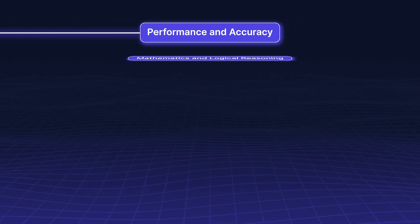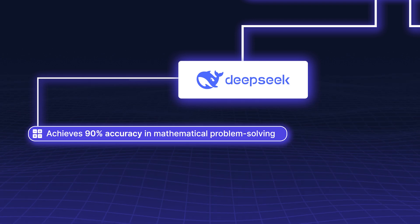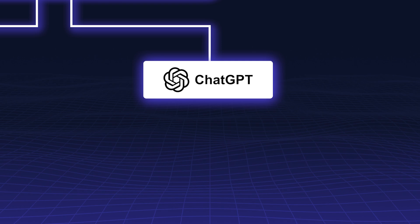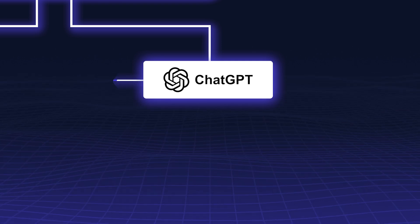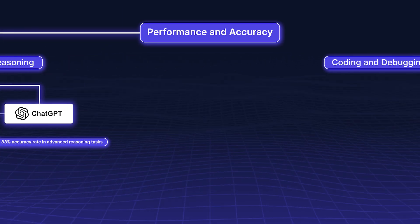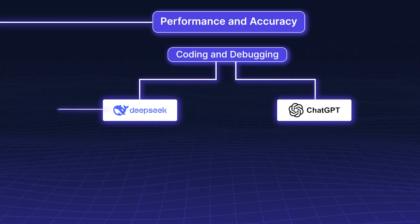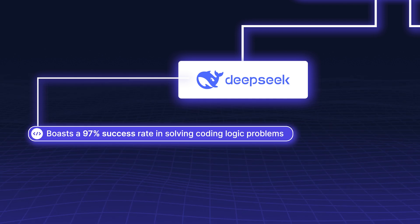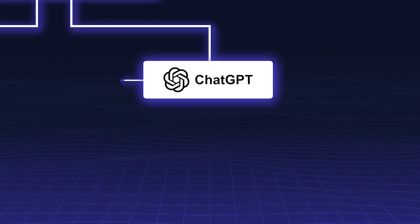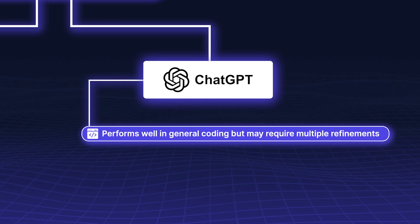Performance and Accuracy. In mathematics and logical reasoning, DeepSeek R1 achieves 90% accuracy in mathematical problem-solving, while ChatGPT holds an 83% accuracy rate in advanced reasoning tasks. For coding and debugging, DeepSeek R1 boasts a 97% success rate in solving coding logic problems, whereas ChatGPT performs well in general coding but may require multiple refinements.